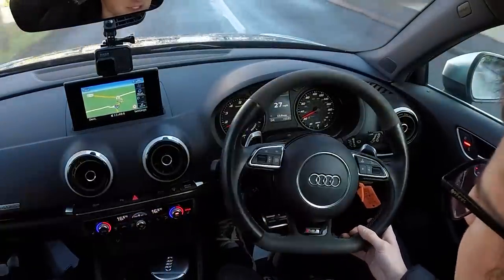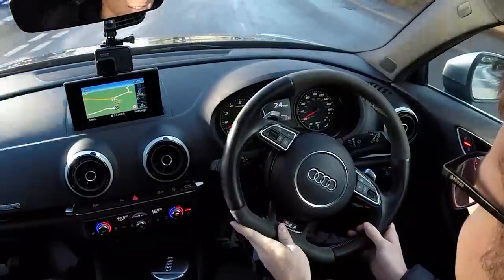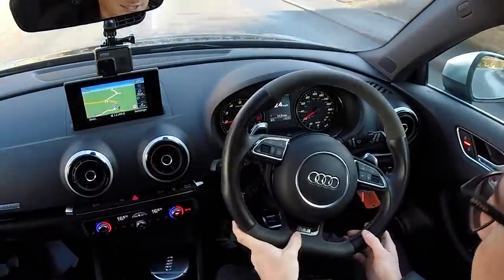It's an Audi interior - you know it's quality. The difference between this and the facelift is the digital dial cluster you get on the newer car. So we're looking at what, 360 brake horsepower? Just over - about 365, which is mad, isn't it?